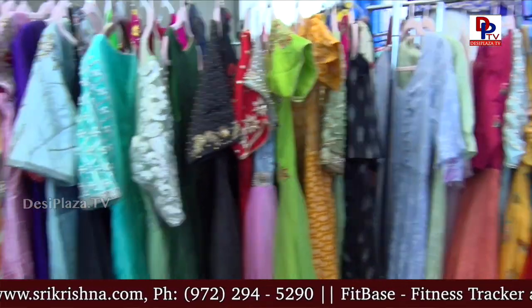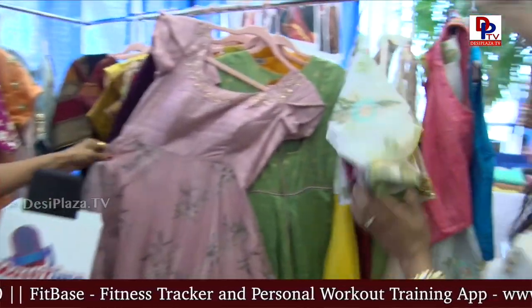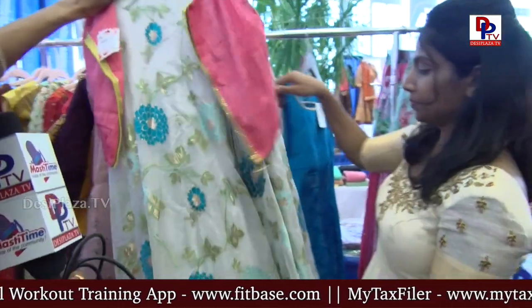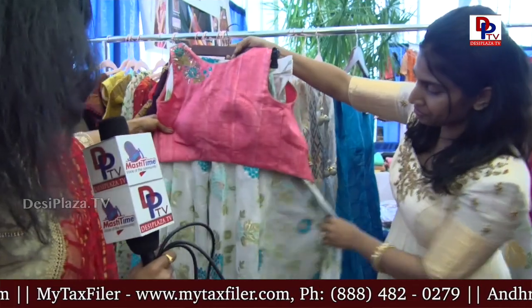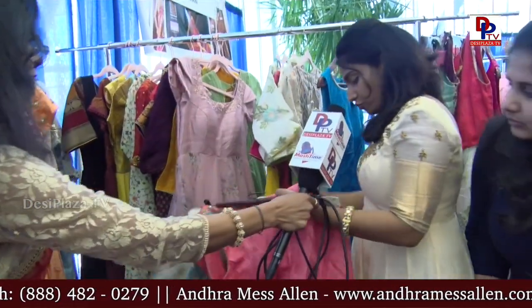Do you want to show us some? Oh yeah, right here. And then we have organza crop tops as well. This is the organza crop top. And how much would this be? This is around $250.